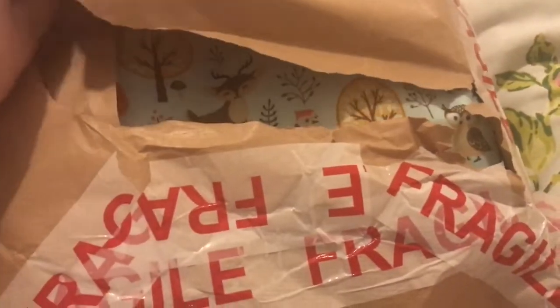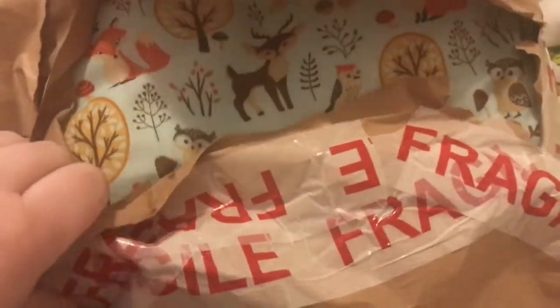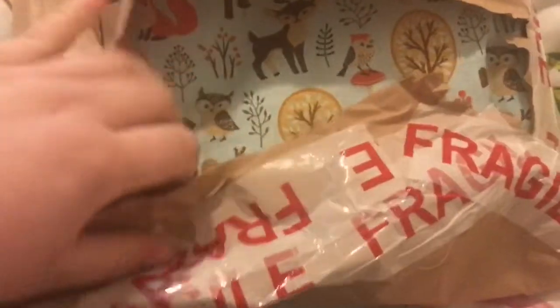Look at the pattern! Thank you so much for doing this. I've been a pain with my order and she's been very patient with me.